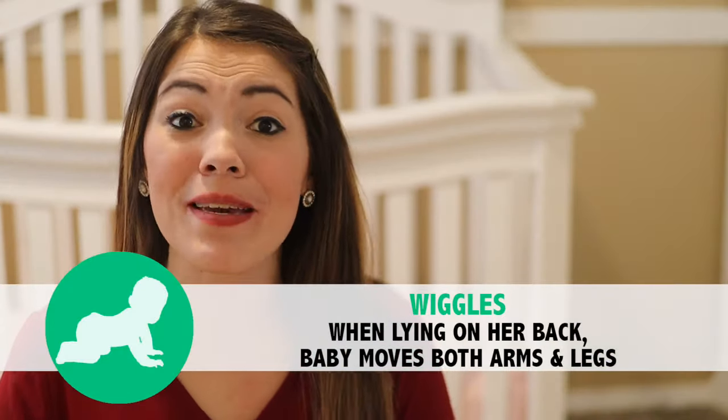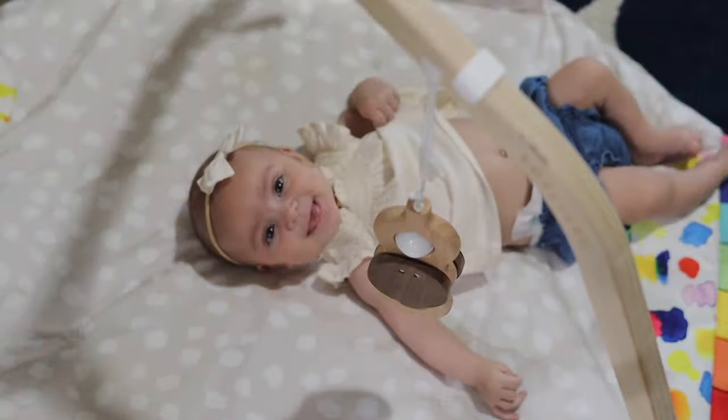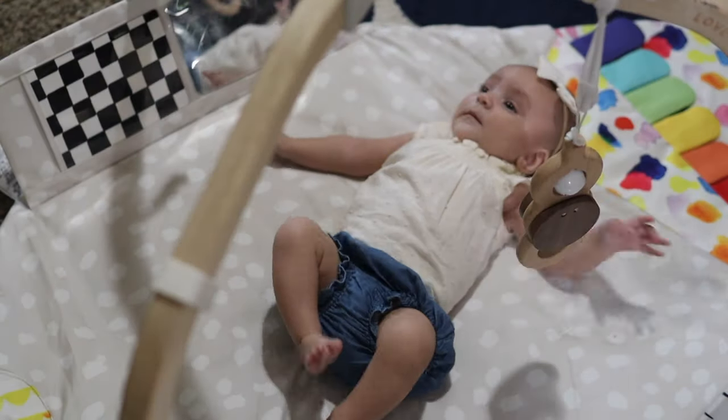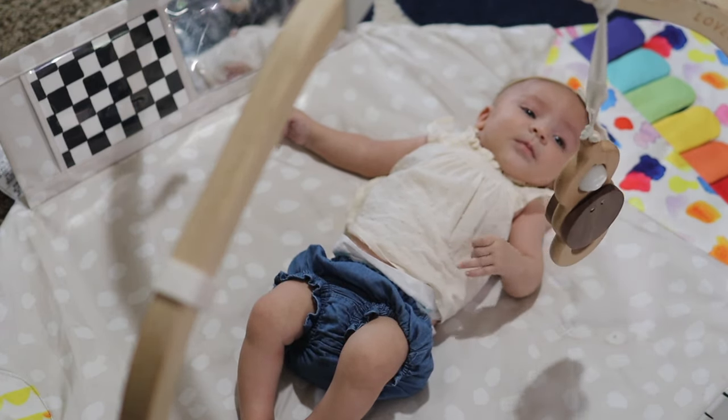The second gross motor milestone for your two-month-old is that when lying on their back, they move both arms, both legs, and wiggle around. When baby is not sleeping, as often as you can, remove the blankets, take them out of their swaddle, and let them have freedom to move their arms and legs without restriction. An activity mat can really come in handy here — as you talk to your baby and they get excited to see you, they'll wiggle their legs and arms naturally. They'll likely bump one of the hanging toys above them, giving them instant gratification that when they move their arms, something might happen. You might even play or sing some songs to further encourage that wiggling and movement.